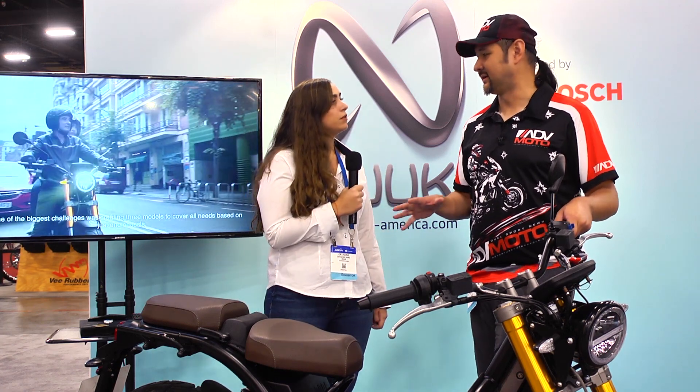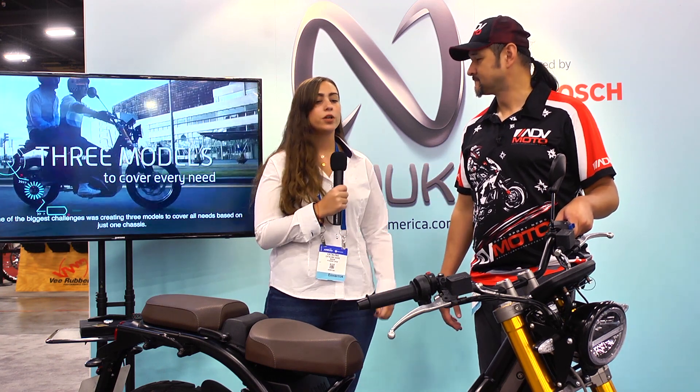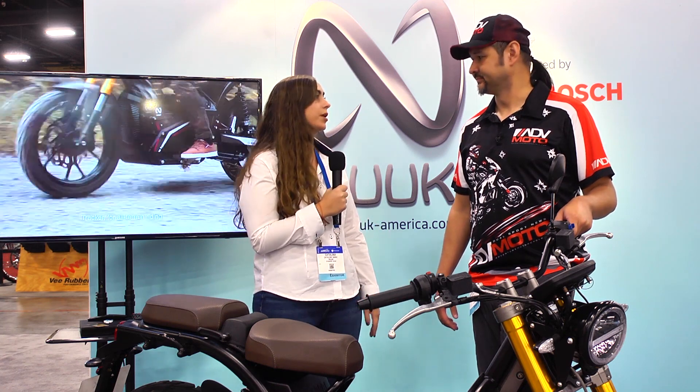So right now you're looking for dealers or distributors? Exactly. We're looking for manufacturers, distributors, dealers — people that help us bring the bike to the market.